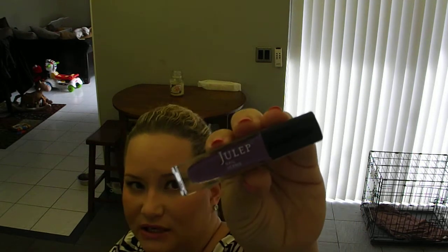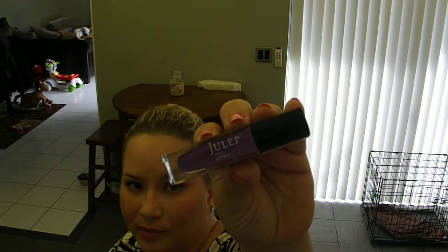I was a little disappointed with the next one because I already have it from my last box. But since this was a mystery box, I couldn't pick what was in it. I got Annie, which you've seen in my other videos — a beautiful purple color. Since I already have this one, I'm thinking about doing a quick giveaway. Let me know in the comments if you want me to give away this $14 nail polish to a lucky subscriber.